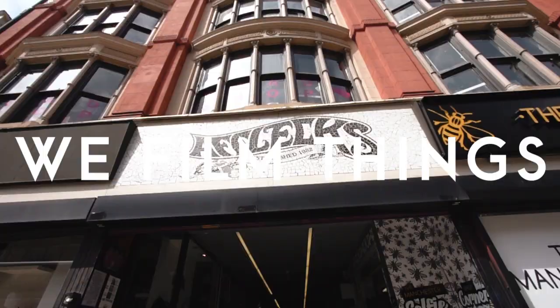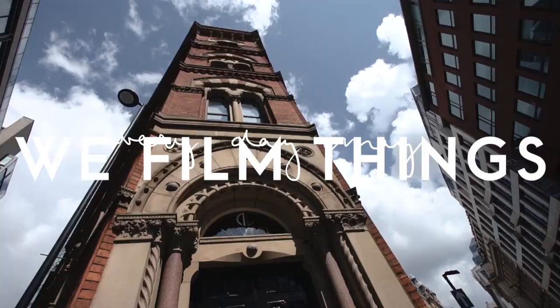Hi guys and welcome back to Everyday May here on WeFilmThings. I have my very first guests ever in Manchester and I'm super excited about it. It's one of my childhood best friends, Katarina, and her boyfriend, and they've come all the way from California to visit me. But they're only here for a couple of days so we're going to do a whistle stop tour of Manchester, show them all the best spots, eat all the best food and just have a fab time.